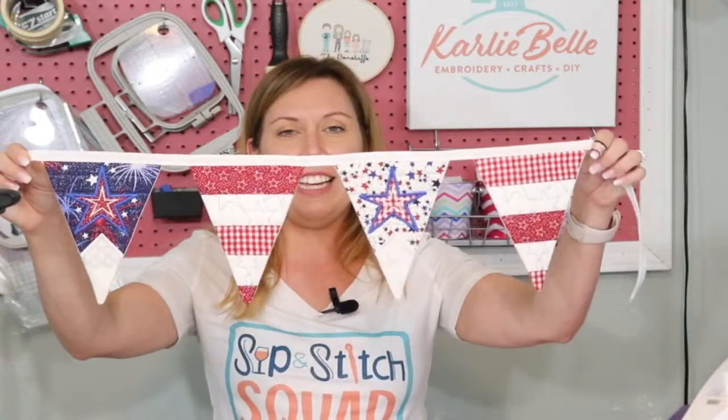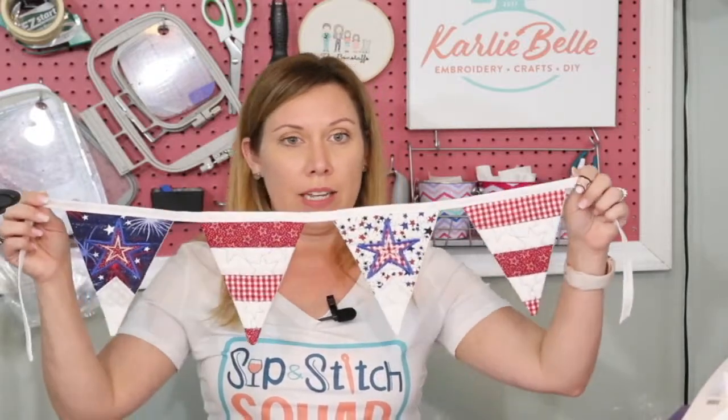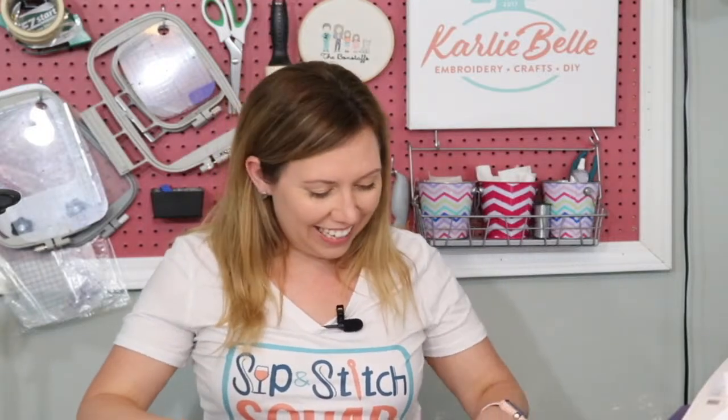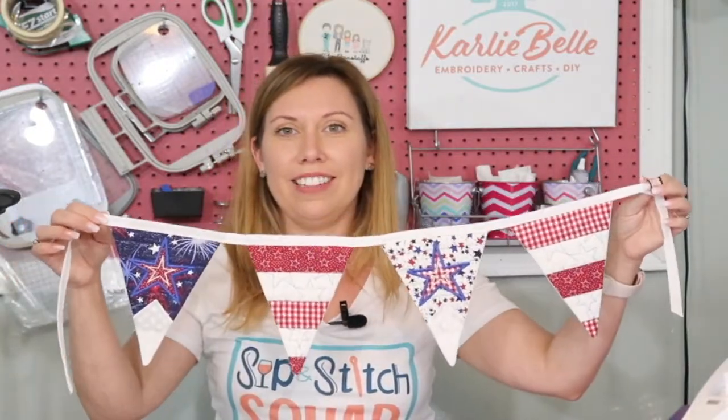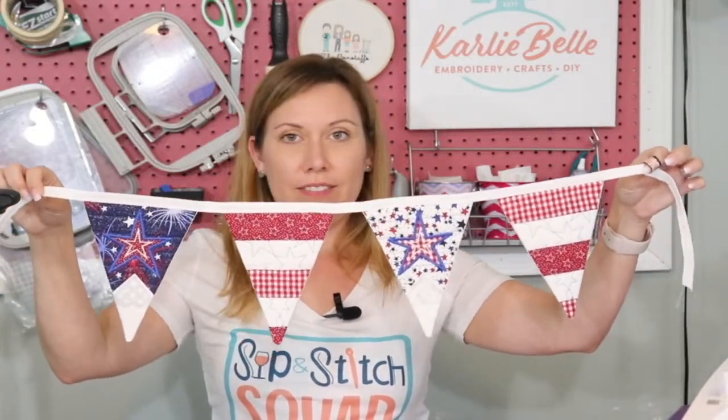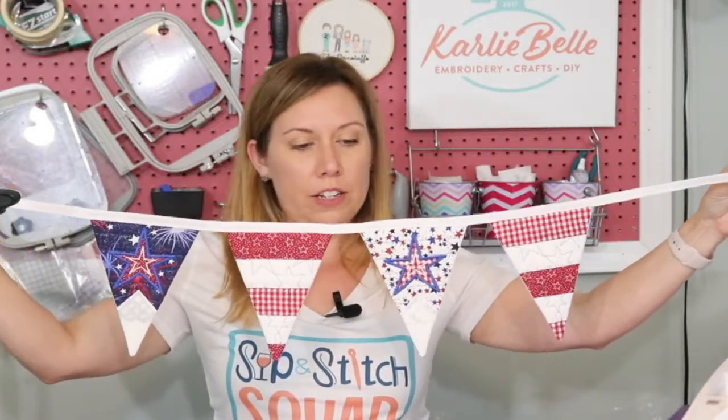This was fun guys and I love that sewing machine. I need to start sewing more things. Carol, I need you to teach me how to sew things. We are all done guys — tell me what you think. I'm glad y'all liked it. I think it's super cute. It's a cute little one but you can make this as long as you want and you can make it bigger too if you have the 6x10 hoop.